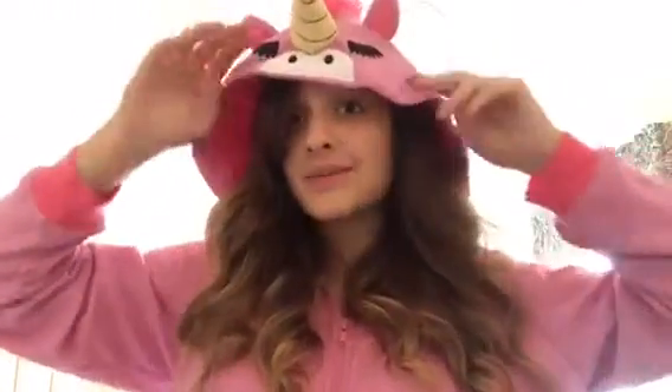Before I forget — my parents got me this unicorn onesie that I'm wearing right now. I would keep the hood up, but it's 85 degrees in Florida right now and I just can't. But how cute is that? It's absolutely adorable.